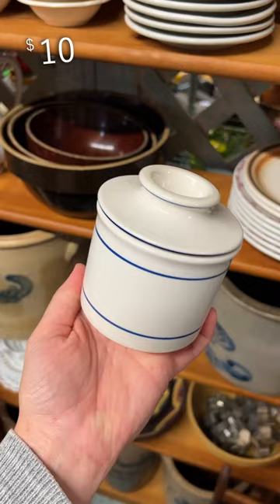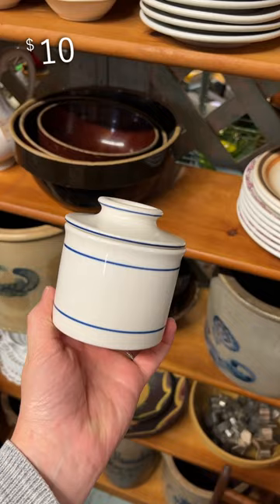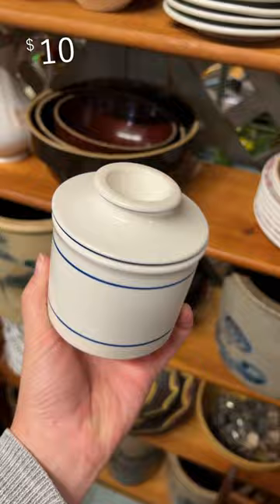If you don't know what a butter keep is, it opens up to look like this — you put the butter in one side and water in the other, and it keeps your butter fresh and soft. It's always the best when antiques are useful too, and that is the case for this brass trivet.